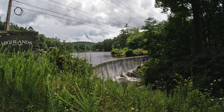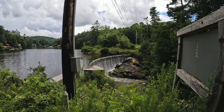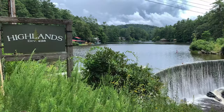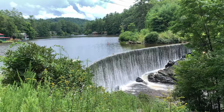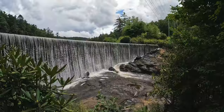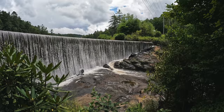Just west of town on Highway 64 — or as the locals call it, the Franklin Highway — you'll find the Lake Sequoia Dam Falls. Depending on the water levels, you can scramble out on the rocks at the bottom and get a glimpse of other waterfalls downstream. Lake Sequoia is the primary drinking water source for the town of Highlands, created by damming the headwaters of the Kulasaja River.